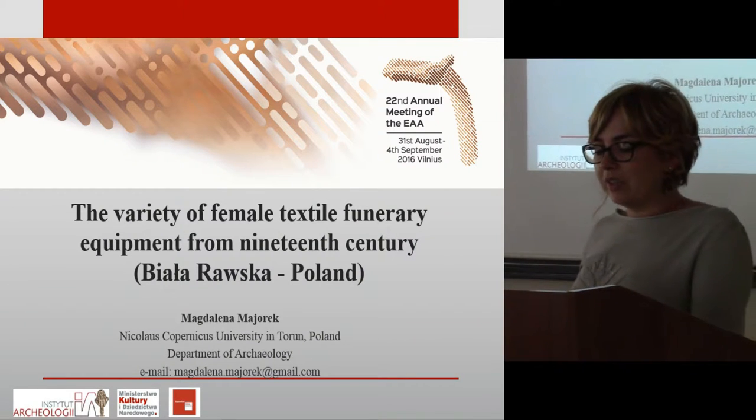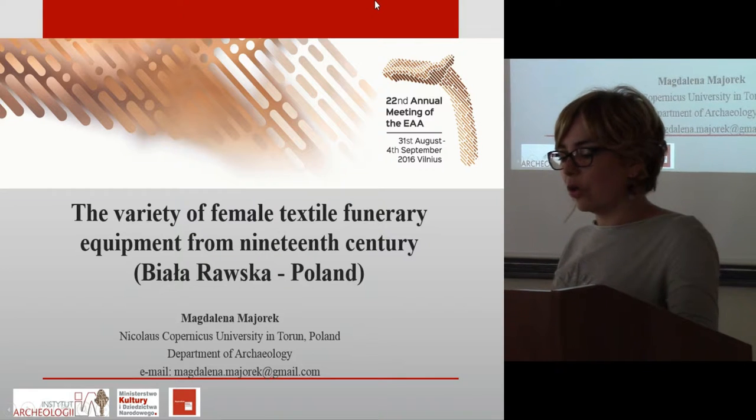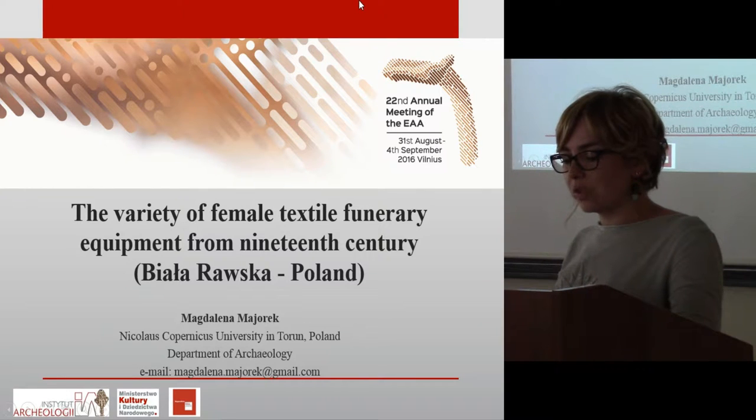Female textile funerary equipment contains very different forms and functions. They include both woven and knitted fabrics, dresses with intricate hats, as well as simple shirts, coffin upholstery, and clothing accessories.